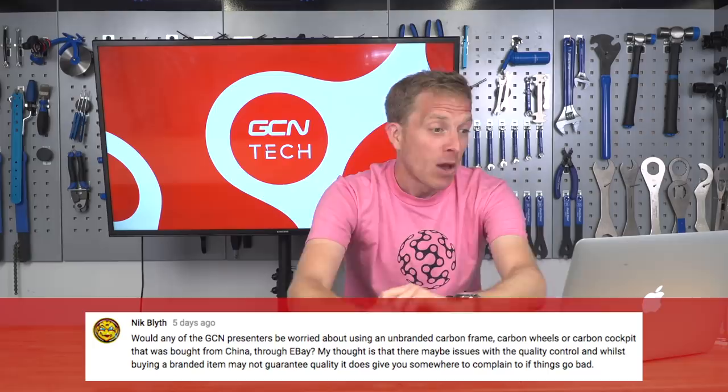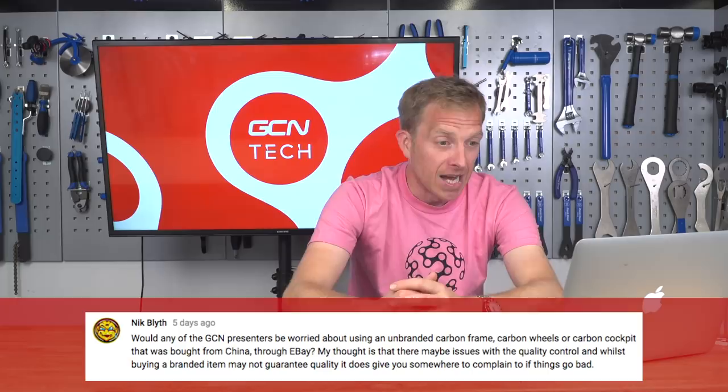Nick Blythe asks whether GCN presenters would be worried about using an unbranded carbon frame, carbon wheels, or carbon cockpit bought through eBay. Funny enough, I have actually bought a pair of carbon wheels — no name, so I didn't know much about them. I paid probably about $250 plus shipping and import tax. Initially I was fairly impressed, but after a while you get what you pay for — in my case I probably got less than what I paid for, because it didn't last very long.